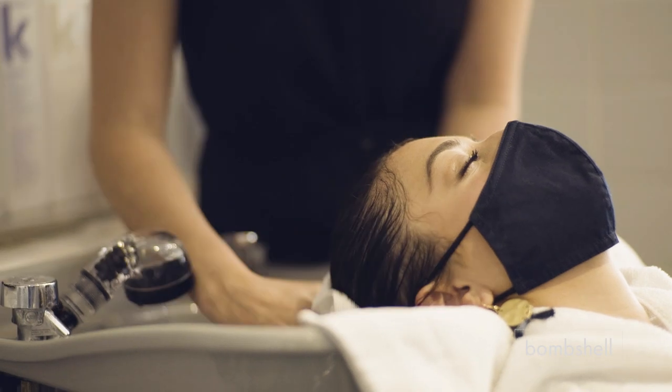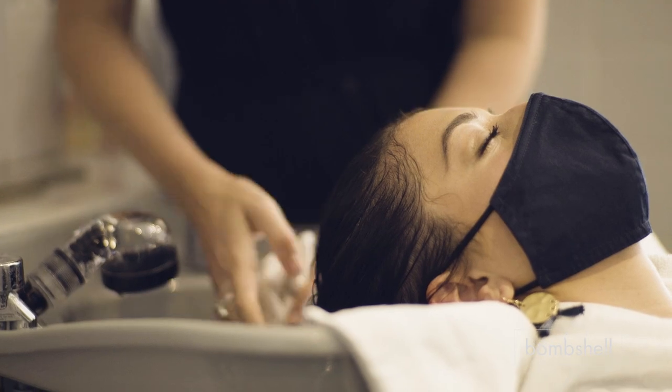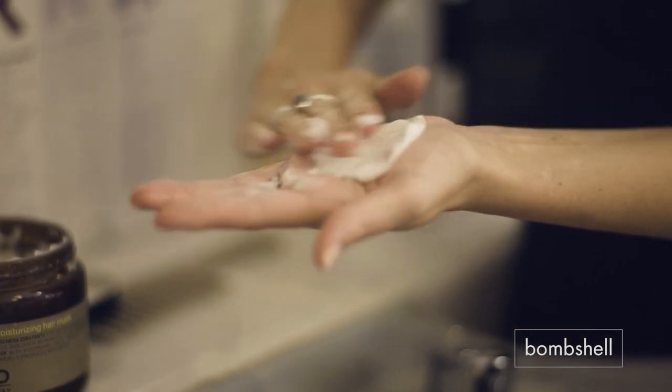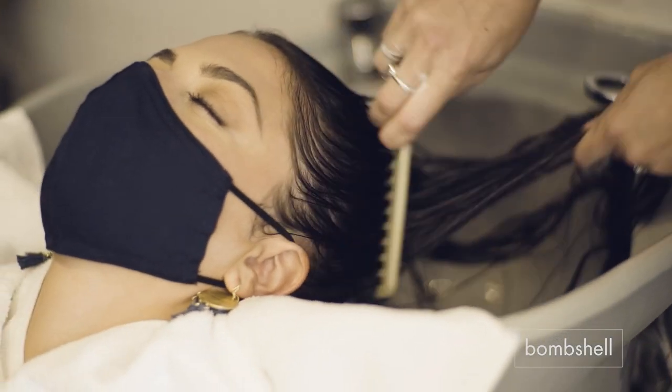I usually like to towel dry and squeeze out all the water before conditioning your hair — that way your hair can absorb that conditioner much better. I'm pretty heavy-handed when using conditioner because I think it makes it a lot easier to comb and brush, and I leave it on the hair for about five minutes or more to let the product moisturize.